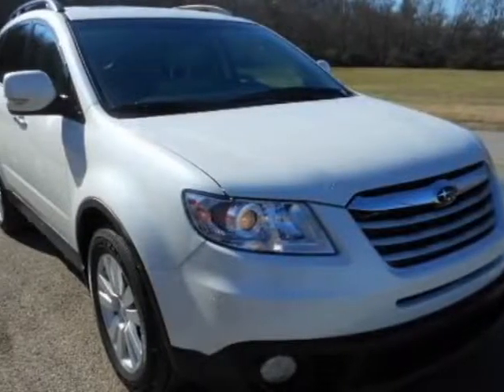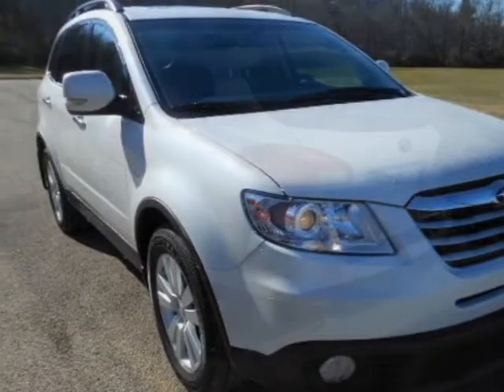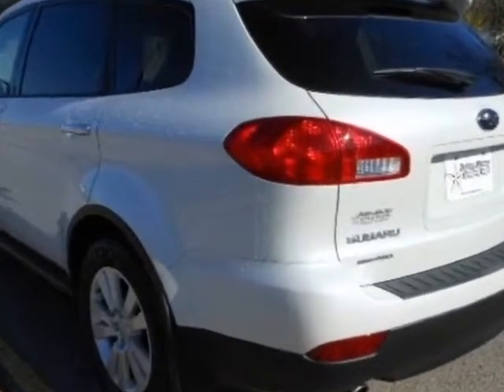Come take a look at this new 2013 Subaru Tribeca. For your protection, this vehicle has a full factory warranty.